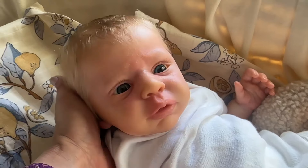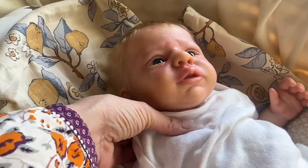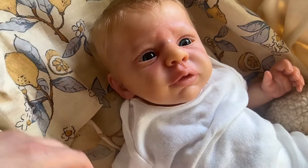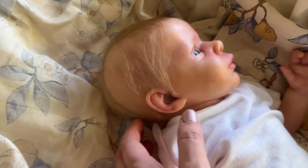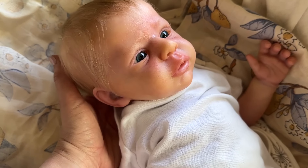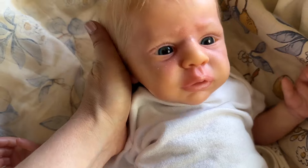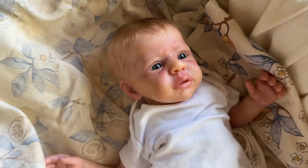Absolutely absolutely love her. Beautiful box opening, and a super easy buying experience — gorgeous doll, gorgeous sculpt. Thank you again for joining me for the homecoming of this gorgeous sweet baby. I really look forward to sharing more of this little one and her name in the days to come. I hope you have a great week, and until next time, sending out lots of love — bye for now!